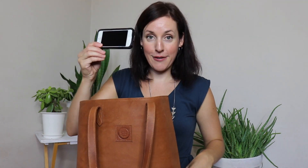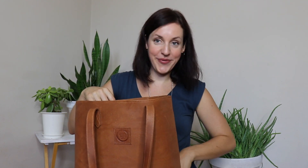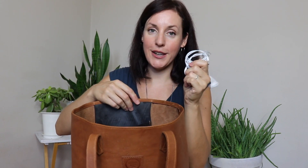So of course in my bag I have my wallet, my phone, and my keys — pretty standard stuff. Also in the little pocket I keep my earphones, my lip gloss, and a pen because I always have a notebook. There's the notebook that goes with the pen.